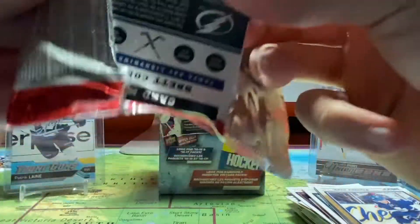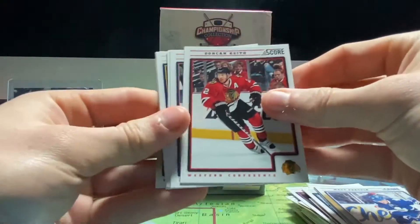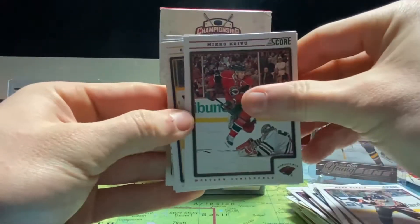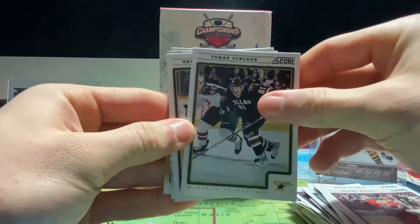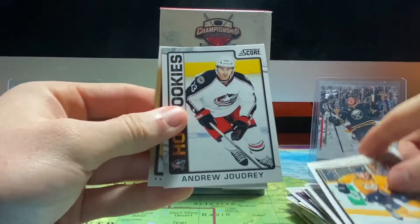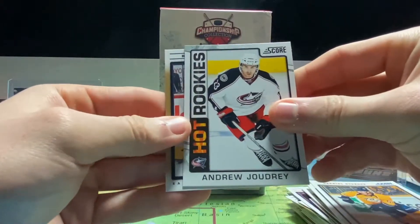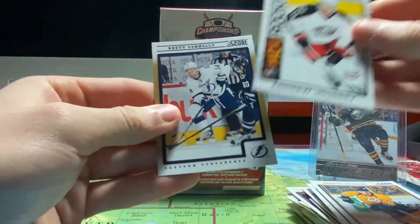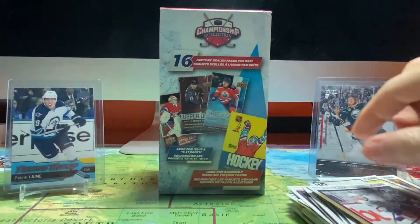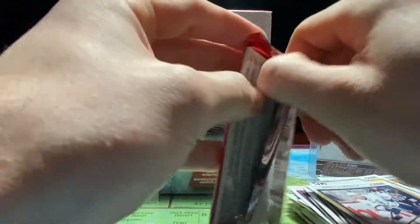Second last pack of this batch. We got Duncan Keith, Mark Streit, Mikael Koivu, Thomas Vincour, Gabriel Bourque hot rookie, Andrew Joudrey, and Brett Connolly.